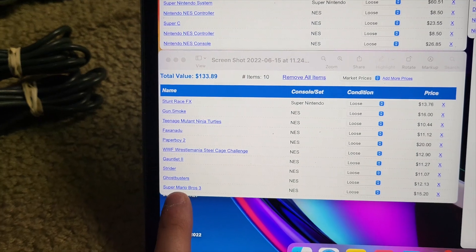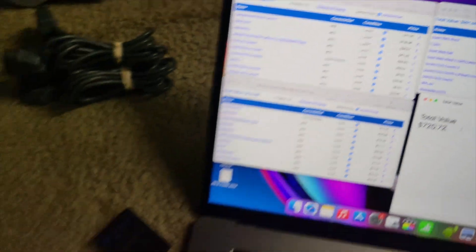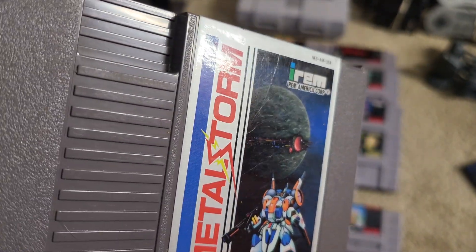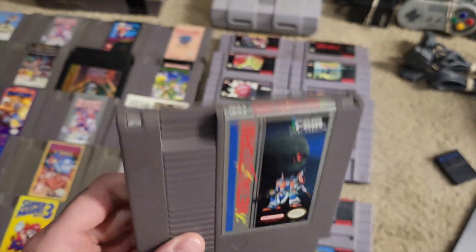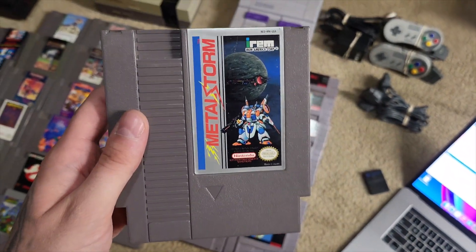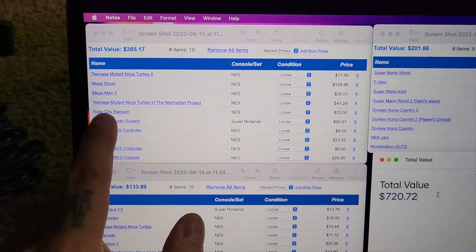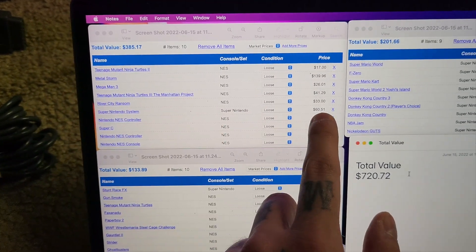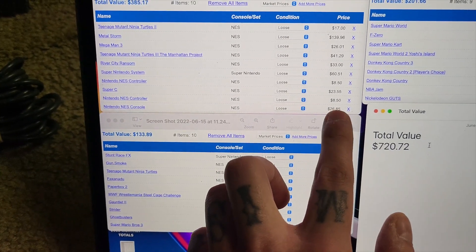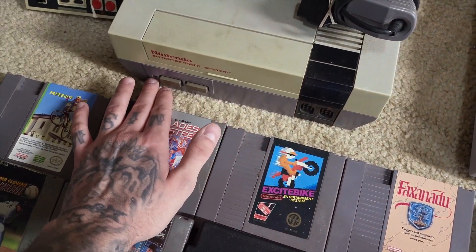Some of the best stuff here: Metal Storm — price charting has that at $140 loose, so that's definitely going right in the collection. The label has a really big scratch up at the top, but I should still turn a profit on the rest of this lot and get to keep this game for free. We've also got a loose copy of River City Ransom worth $33, the Super Nintendo console worth $60, Super C at $24, and the NES console at $27. I'm probably going to have to take it apart and repair it — usually you get the red flashing light and then you have to change the pin connector.